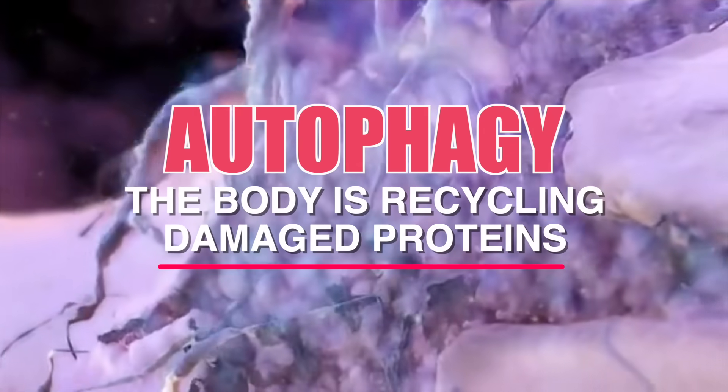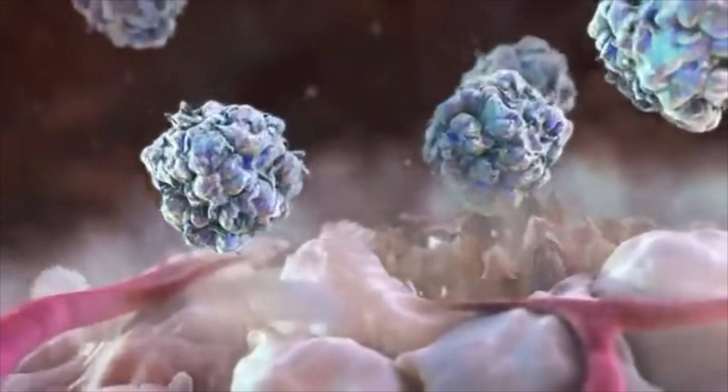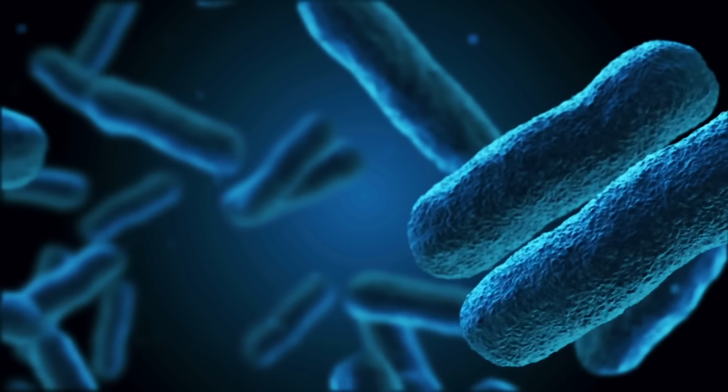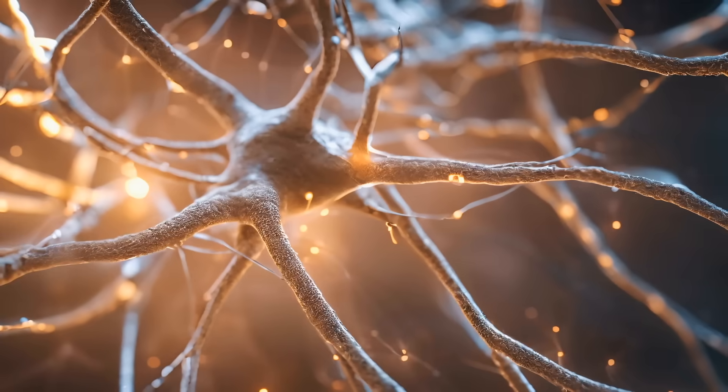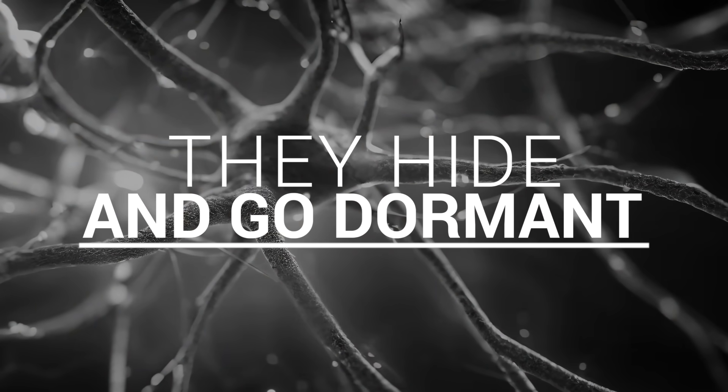What the viruses do is they can turn off something called autophagy. Autophagy is a process where you're recycling damaged proteins, but you're also recycling pathogens — bacteria, yeast, fungus, molds, and viruses. Because they're in this nerve bundle, they can hide from the immune system and just kind of go to sleep.